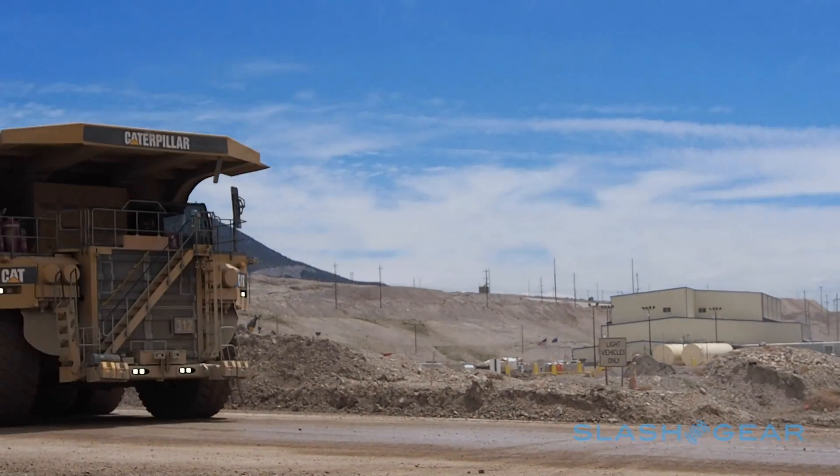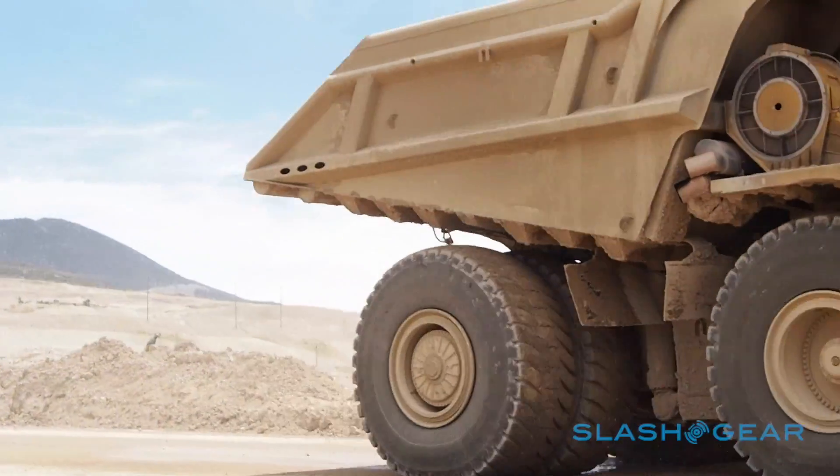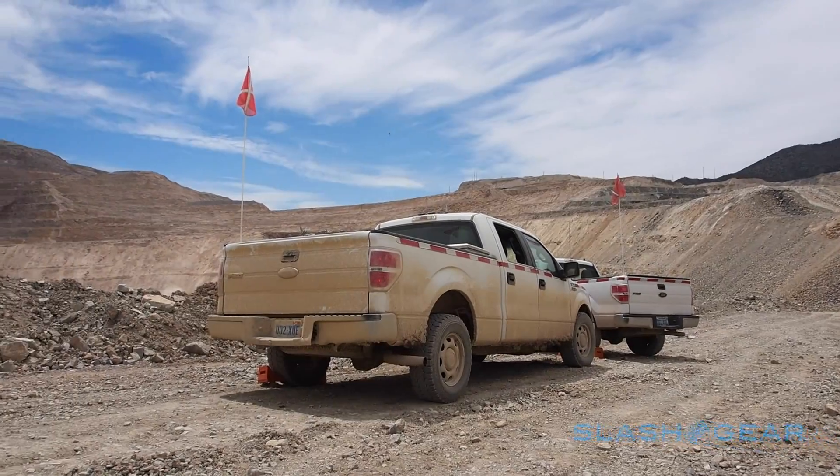Less weight means better fuel economy, and so Ford's 2.7-litre EcoBoost joins the lineup — a V6 with similar power to a mid-range V8.